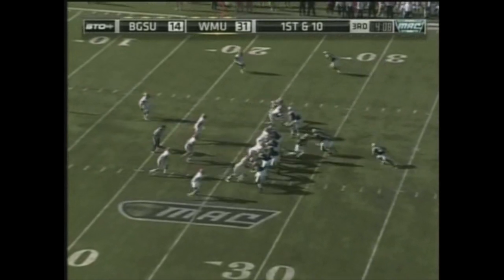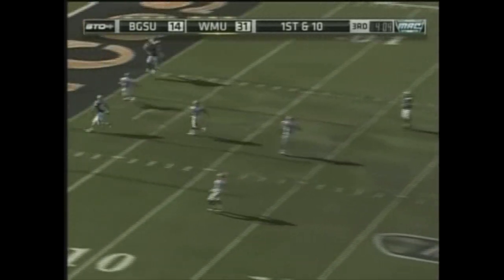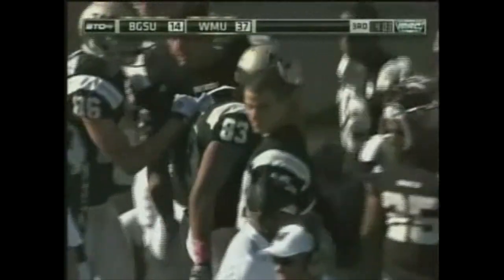First and 10 now for the Broncos at the 21. Carter with play action, goes to the air, looking end zone — White goes up. He got it. Touchdown, Western Michigan. He gets in front of the cornerback here, and there's just no way the corner can make up that ground. Double post. He positions himself right there in front of number 12, Devon McCoy.